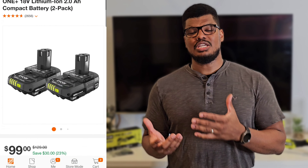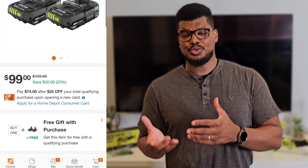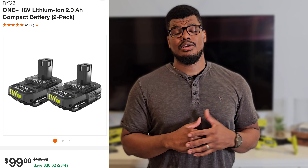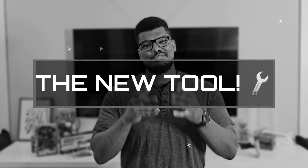Let's talk about prices so you know exactly where the money is. With this particular deal you're getting two 2 amp hour batteries. I was a little concerned these aren't the high performance batteries considering you're buying a brushless tool, but there's a catch we'll get to in a minute. The two batteries by themselves are $99. There's a wide list of tools you can buy and get these batteries for free, with plenty of options available — a real win if you're looking to add a new tool to your collection.